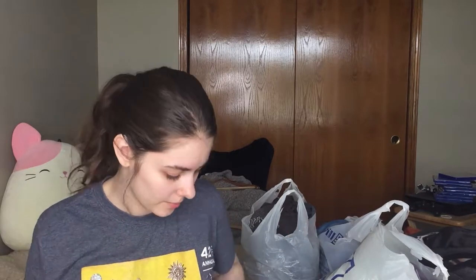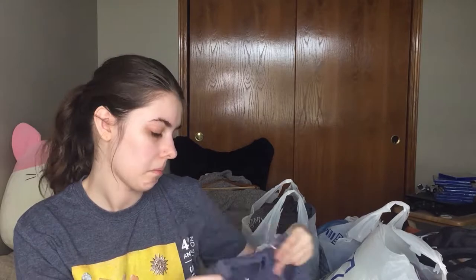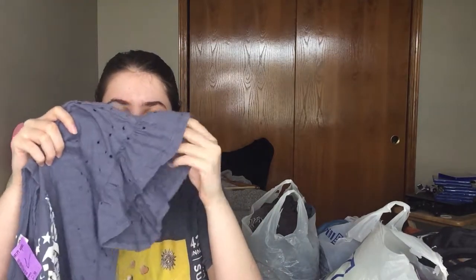This bag is from Thrift World — I'd never heard of it until I saw one in my local area. I grabbed this shirt because I love the style. The brand is HIP — something like that. I love the distressed holes and it says 'Freedom' with like fluffy sleeves. It was unique so I grabbed it. It fits with the tees aesthetic I'm going for.